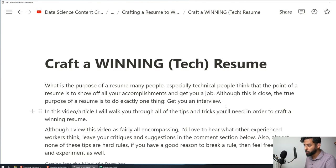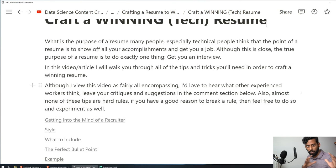In this video and article, I'm going to walk you through all the tips and tricks you'll need to craft a winning resume. Almost none of these tips are hard rules. If you have a good reason to break a rule, feel free to experiment. The whole application process is squishy — there is not a winning formula that works for all interviewers or recruiters at all times. Think through whether each tip makes sense for your situation, and if it doesn't, go do it your own way.